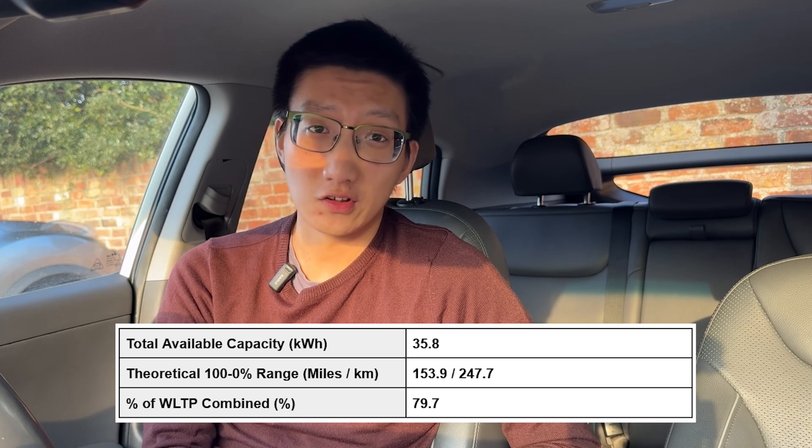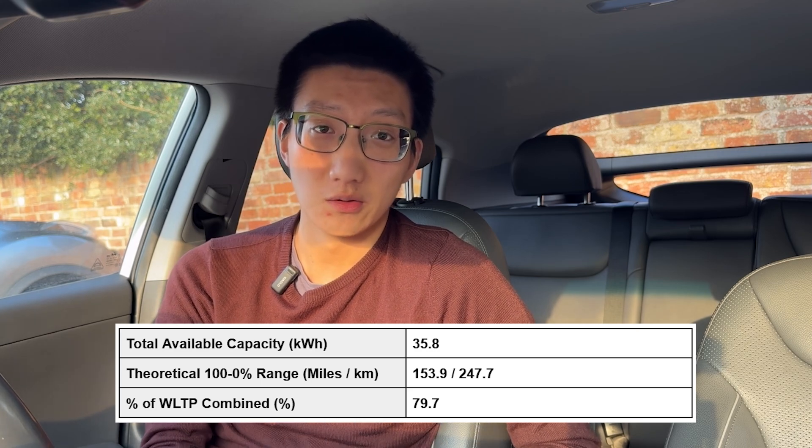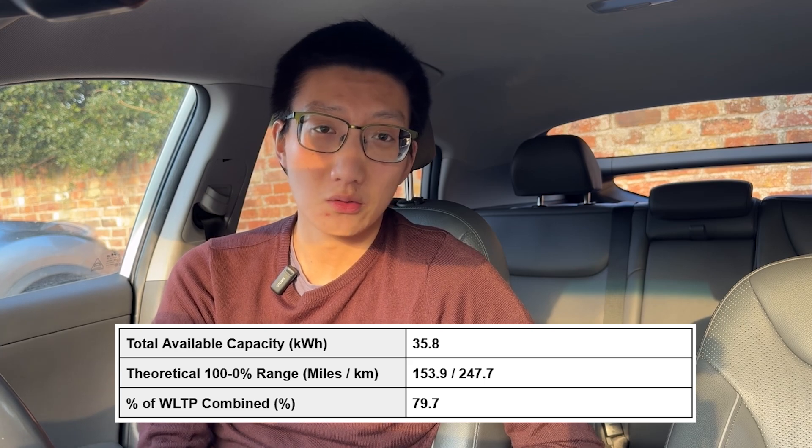To put it into context, if I do the maths quickly, we were looking at 75% of WLTP with my MG ZS EV — 120 miles divided by 163 miles. So all around, not a bad result at all.